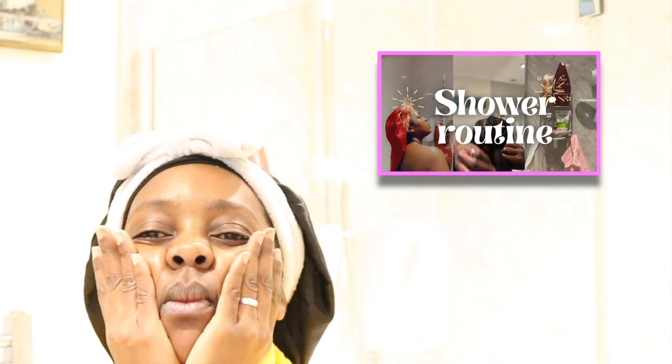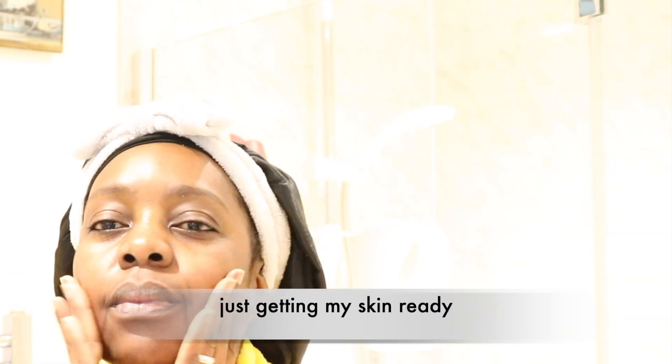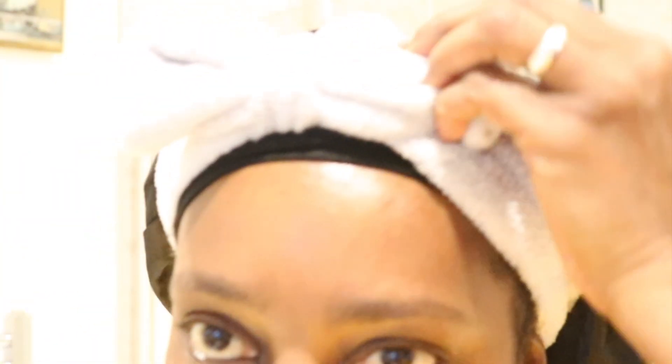Hey guys! Welcome back to the channel, I hope you're all doing well. Have you seen my last video? If you haven't seen that one, please go ahead and check it out. Anyways, we're going to get straight into the video — welcome back to the channel, don't forget to like, comment and subscribe.